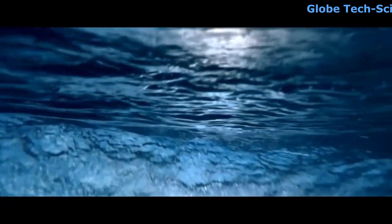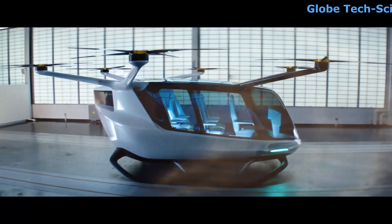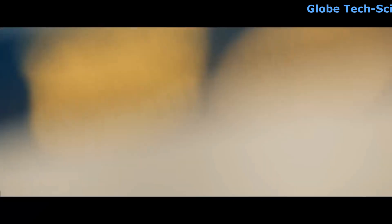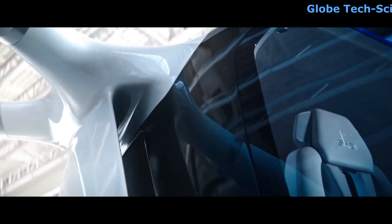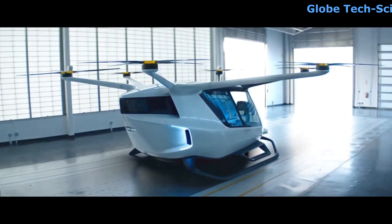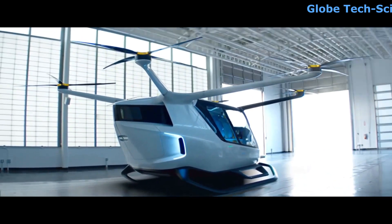Sky is the first air mobility vehicle powered by hydrogen fuel cells, an energy solution that's truly clean from end to end. Hydrogen provides more than 10 times the energy of current technologies and leaves nothing behind but pure water. Sky was created to minimize any impact on our planet while maximizing its positive impact on all of our lives.